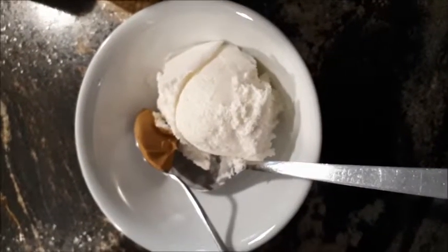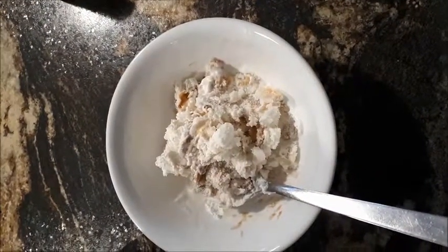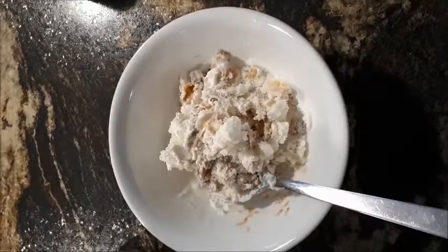Some peanut butter and some vanilla ice cream, and snap — you've got yourself some peanut butter swirl. Very yummy.